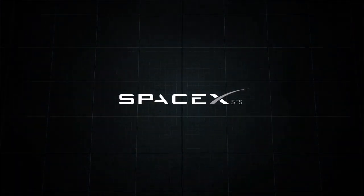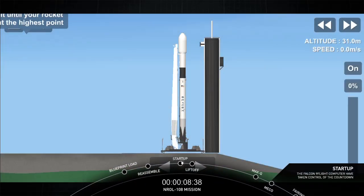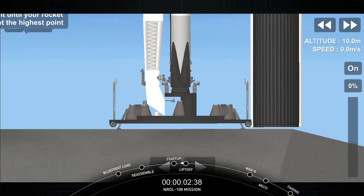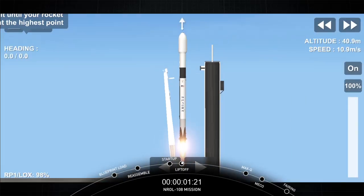T-minus 15 seconds. 9, 8, 7, 6, 5, 4, 3, 2, 1. Zero. Ignition. And liftoff.